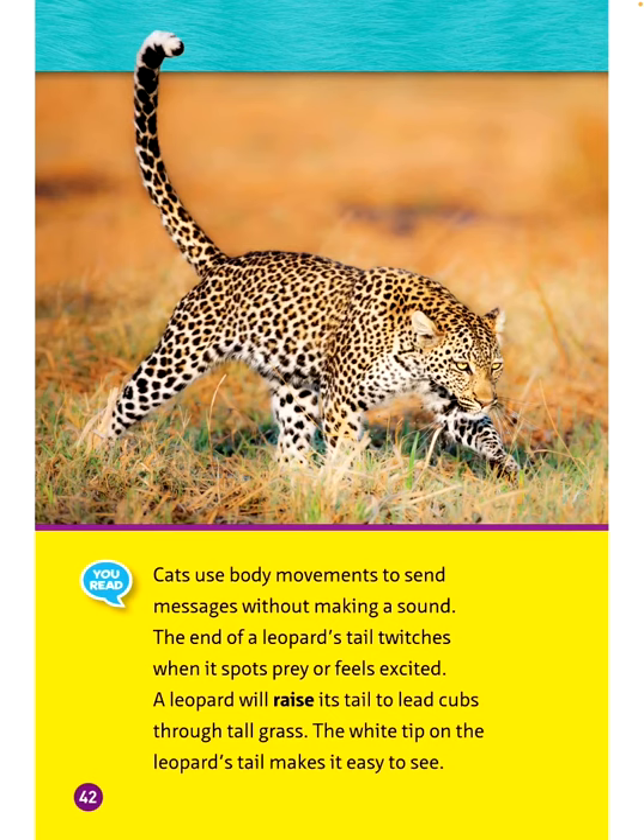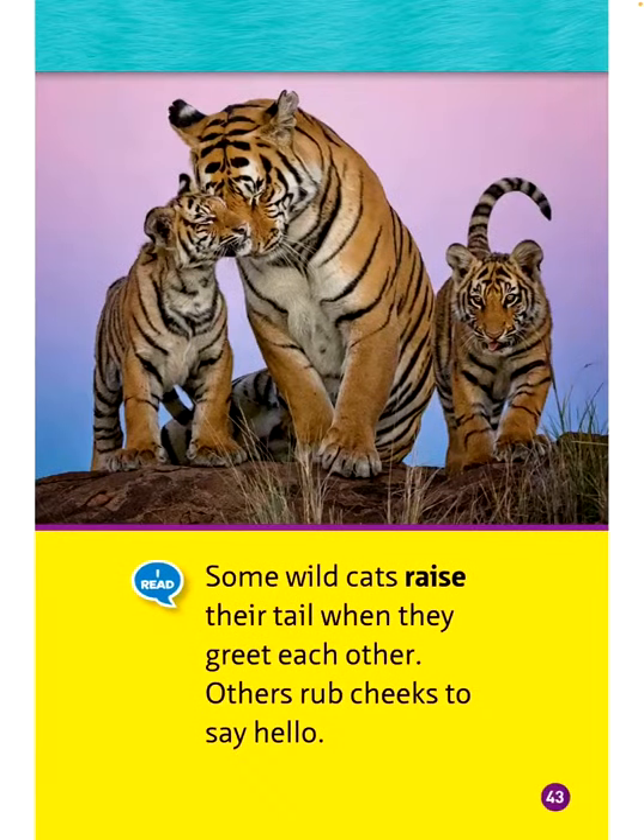Cats use body movements to send messages without making a sound. The end of a leopard's tail twitches when it spots prey or feels excited. A leopard will raise its tail to lead cubs through tall grass, and the white tip on the tail makes it easy to see. Some wild cats raise their tail when they greet each other, while others rub cheeks to say hello.